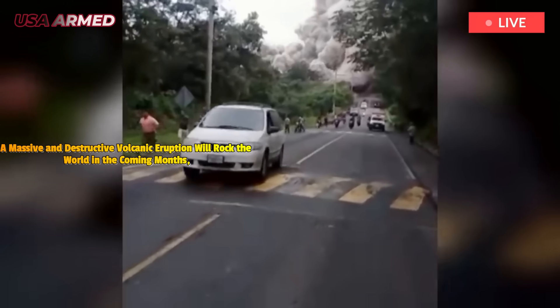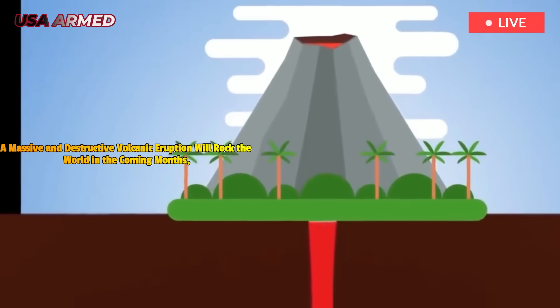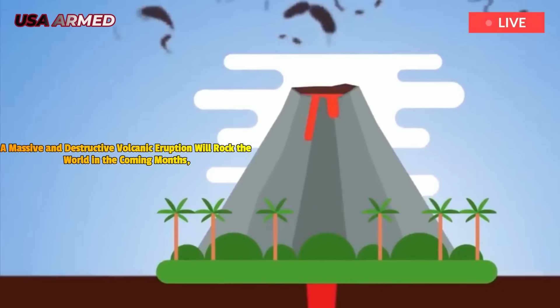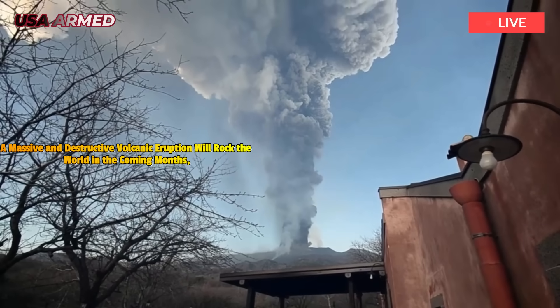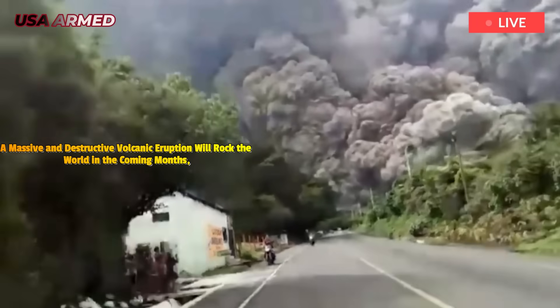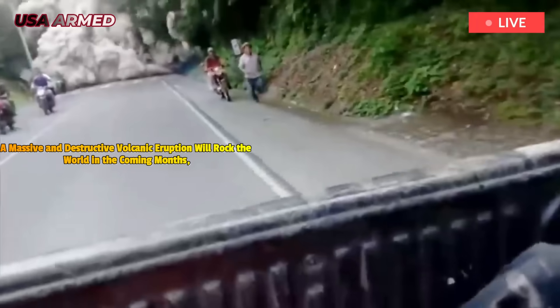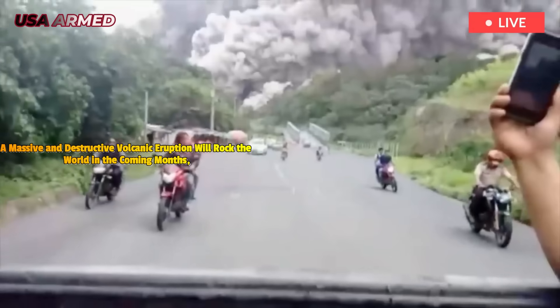Once eruptive, a Plinian-style ash column would reach the stratosphere within minutes. The eruption column would periodically collapse, triggering Pyroclastic Density Currents (PDCs) capable of traveling greater than 300 km per hour and devastating an area within a 100 km radius.